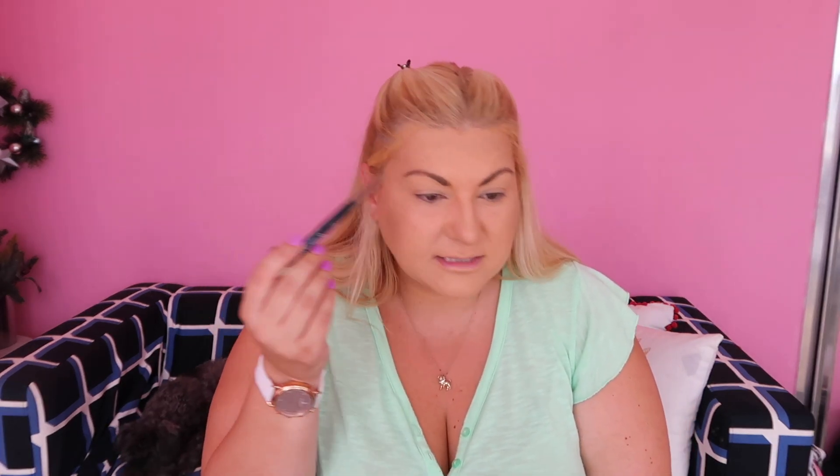You know how they say brows are supposed to be sisters and not twins? I feel like mine are cousins because they're quite a bit different. After brows I usually do eyeshadow, so let's do that.